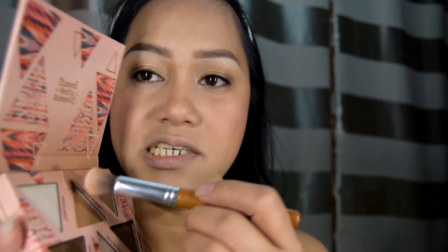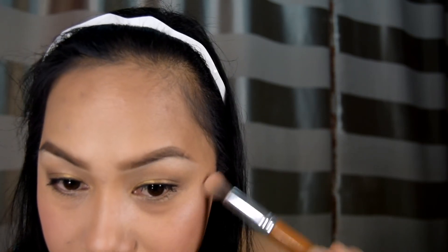Sa ating highlighter, gaya nang sabi ko, gagamitin ko itong Joyful Moment doon sa eyeshadow palette ng Essence. Maglalagay na tayo ng lipstick — ang gagamitin ko yung Essence Color Boost mad about liquid lipstick in the shades of number 9, Magnetic Bloom. Ang bago niya — sarap kainin, parang coffee latte.